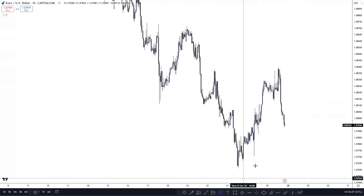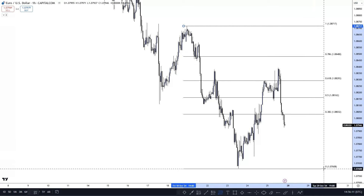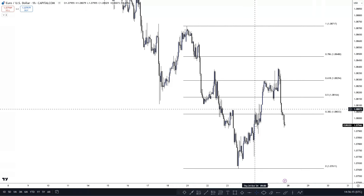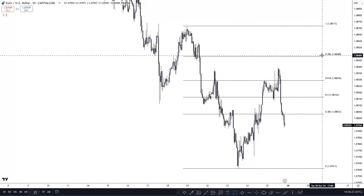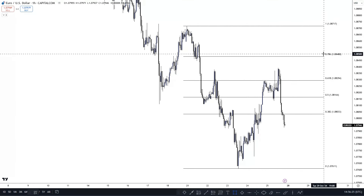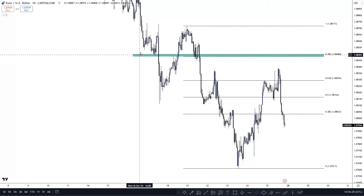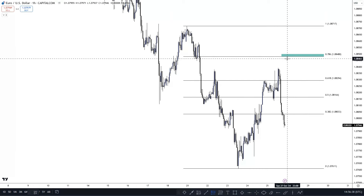On the one-hour time frame, let me draw a Fibonacci from the high and the most recent swing down to the low. We can see that the 38 rejected and gave a reaction, the 50 didn't, the 61 worked — so I'm comfortable that the 78 should work, especially up at the round number at 1.0850. We also have a couple of touches for support and resistance there, so the first area on EUR/USD worth a try would be 1.0800 to 1.0845.